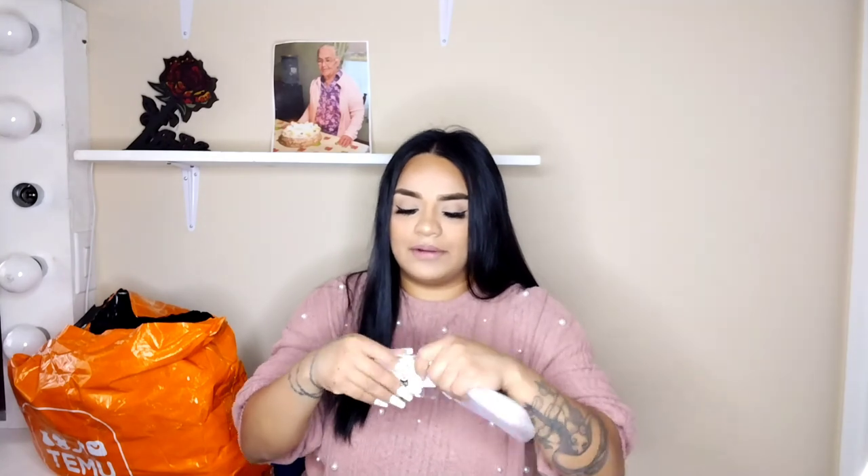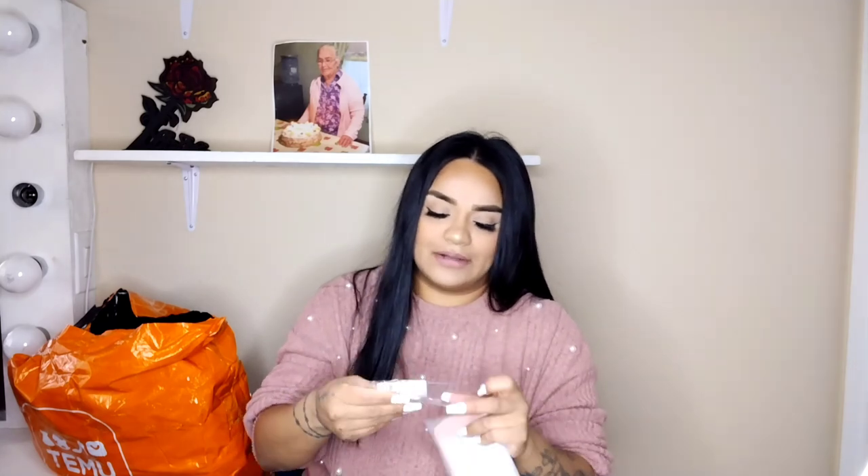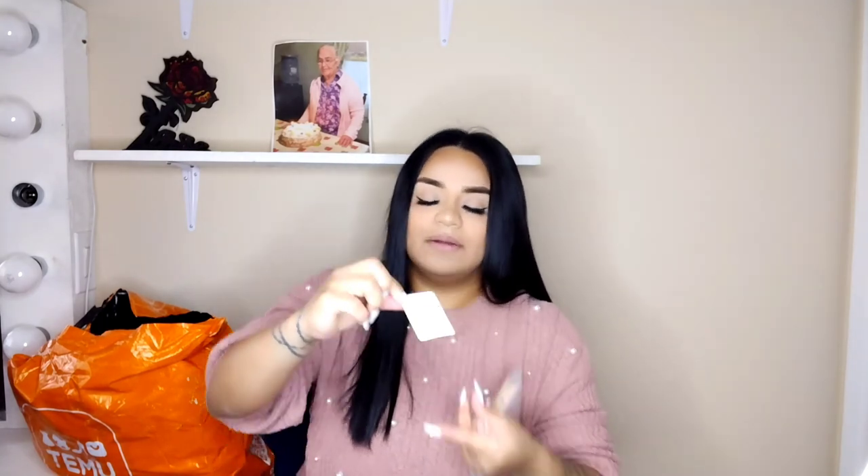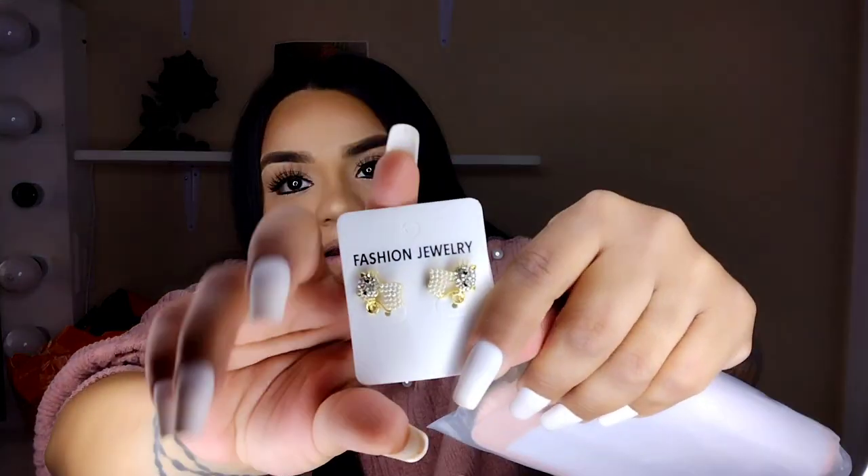I also ordered some earrings that I'll open up — last time I showed earrings some people asked if I could take them out of the package, and yes I can! These are little cat earrings, a pair of little cats.